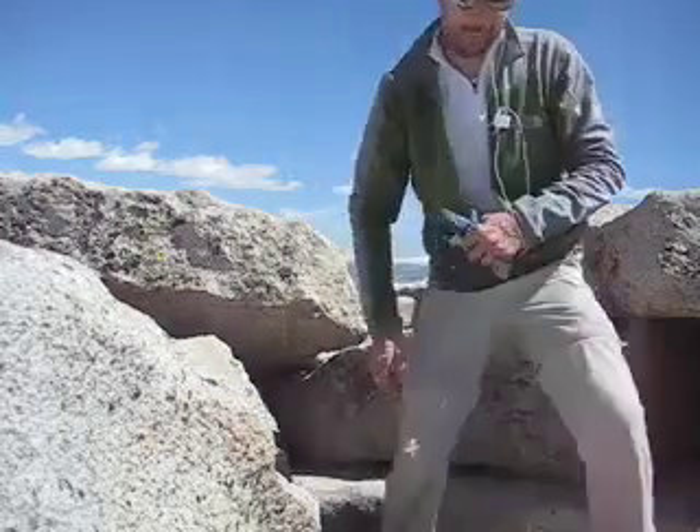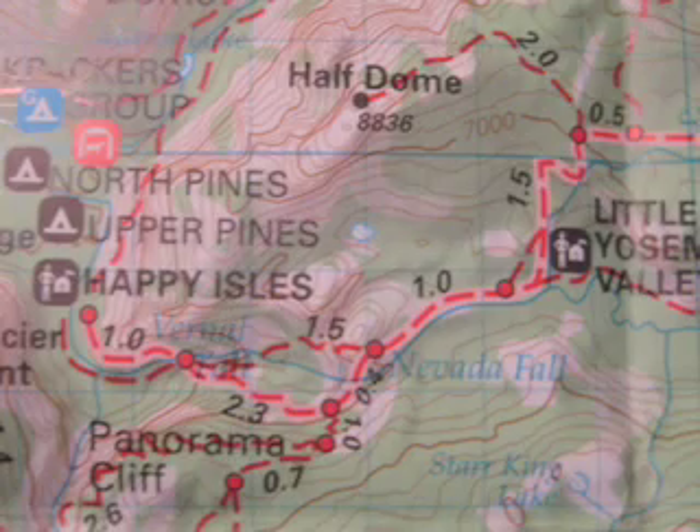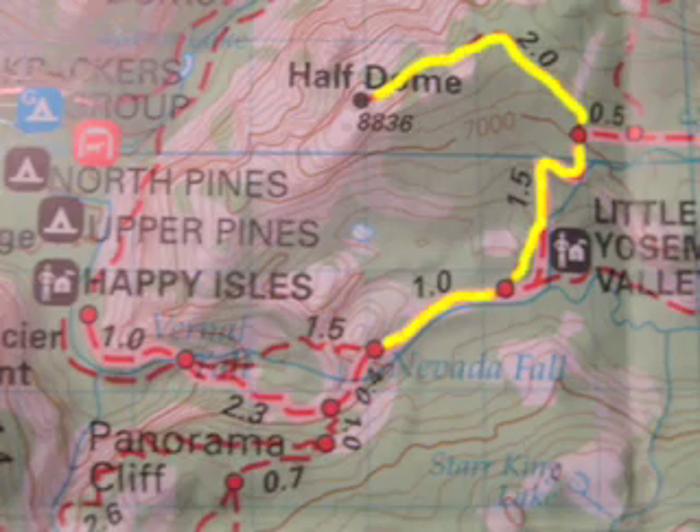So now that we've spent some time up here, we'll go ahead and take the journey back down and head back to camp. Now we'll take the cables back down and the four and a half mile journey back to the top of Nevada Falls.